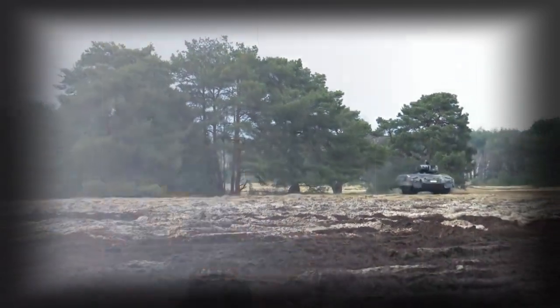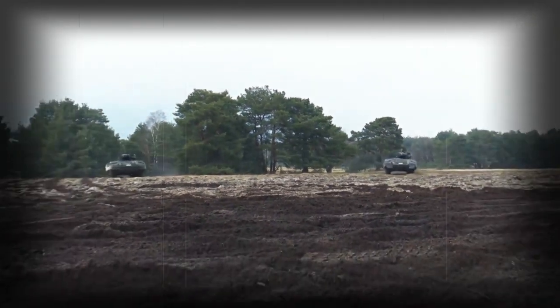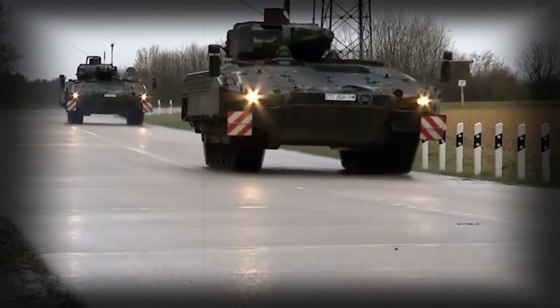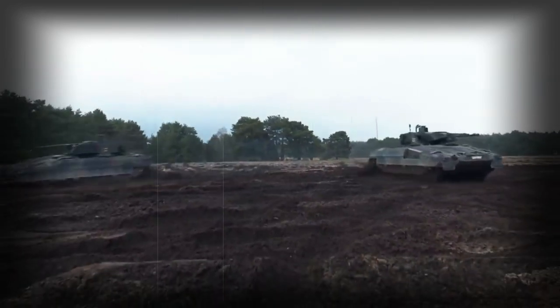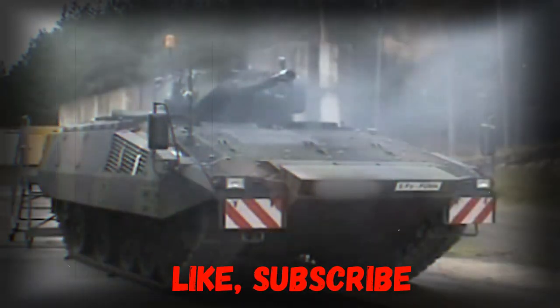The vehicle is powered by an MTU MT892 Ka501 turbocharged diesel engine with a V10 configuration, developing a whopping 1,090 horsepower — more powerful than the engines of some main battle tanks. For comparison, the original T-72 tank had a 720 horsepower engine, while the current Russian T-90A main battle tank is powered by a 1,000 horsepower engine. This German IFV is not amphibious due to its weight.